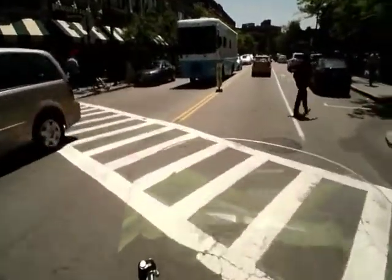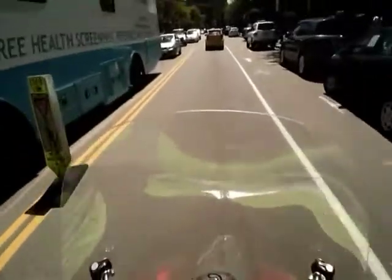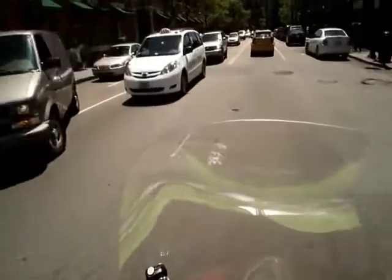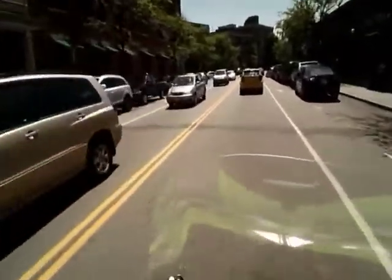Alright, so we're scooting down Harvard Avenue again, and as you can see the road is pretty well maintained. Not too many bumps on the road, so obviously you've got some wealthy people keeping the roads maintained well.